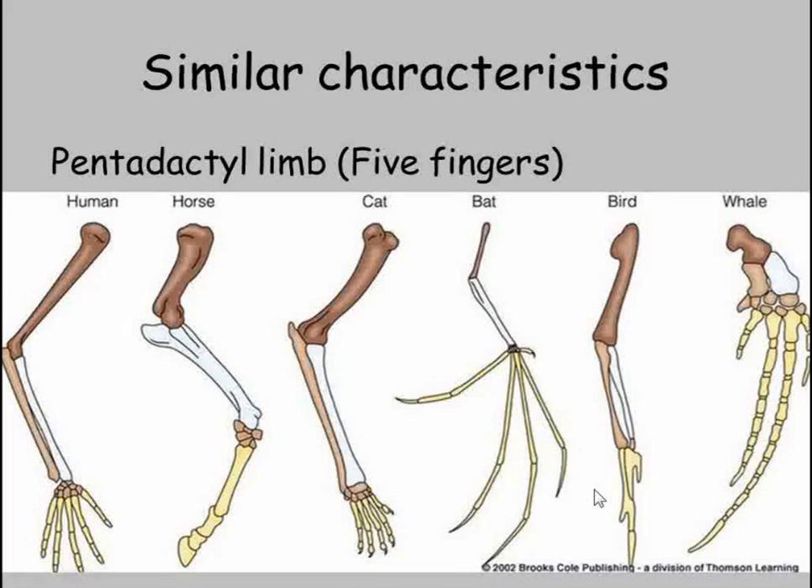All these very different animals have the same basic bone structure with a humerus, radius and ulna, and also five fingers. We call a limb with five fingers a pentadactyl limb, and it's a structure which is shared with ancient fossil specimens. This is very strong evidence that these species had a common ancestor and have then adapted this feature depending on their habitat and lifestyle.